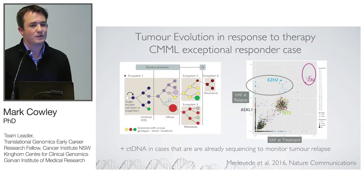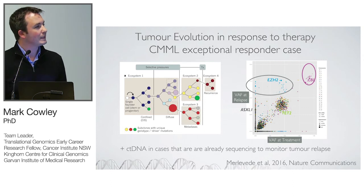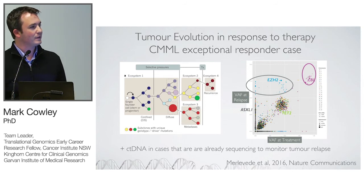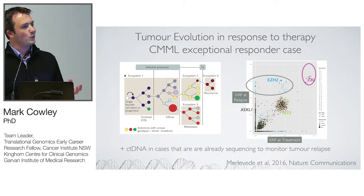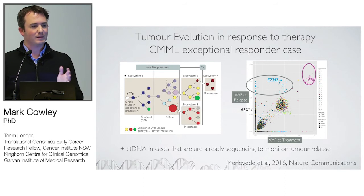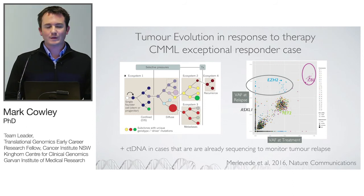One of our interests is tumor evolution. We published a paper this year in Nature Communications looking at chronic monomyelocytic leukemia with an exceptional responder to 5-azacitidine therapy. We looked at mutations present at first treatment versus relapse, and saw a loss-of-heterozygosity event driving the gain in allele fraction of variants that were already present at treatment, becoming selected and ultimately causing relapse — a separate clone becoming dominant. For solid tumors — my background is in pancreatic cancer — it would make much more sense to get this from a liquid biopsy.